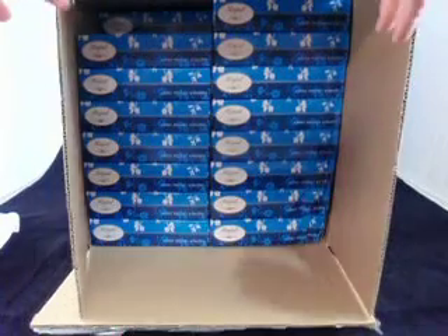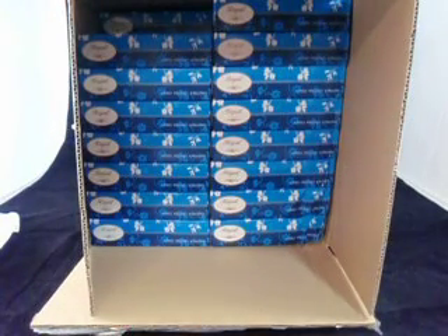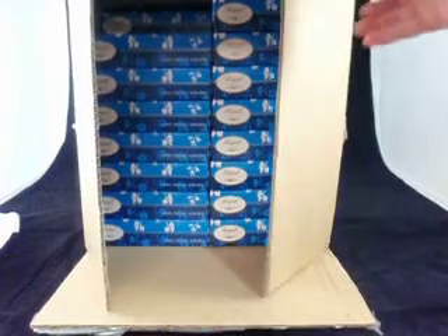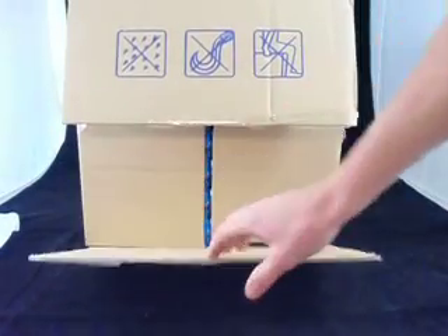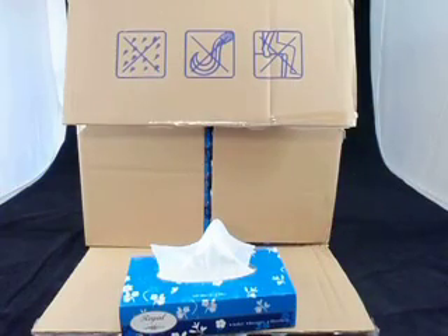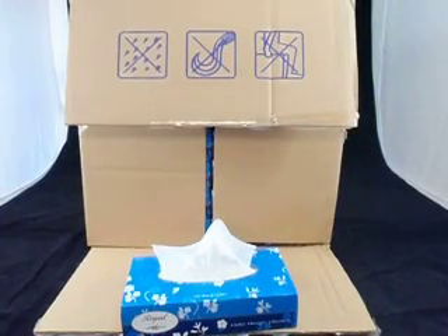These are really popular with holiday accommodation — we sell these a lot to motels all around Australia. To buy these, just click the Buy Now or Add to Cart button on the page, fill in your details, put in your payment, and we'll send them out to you. Thanks for visiting the Maven Hospitality Supplies online store.